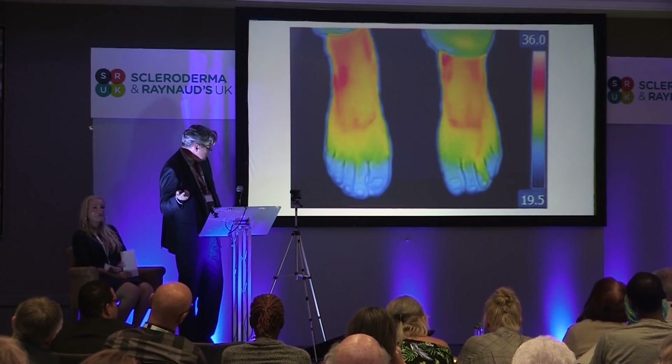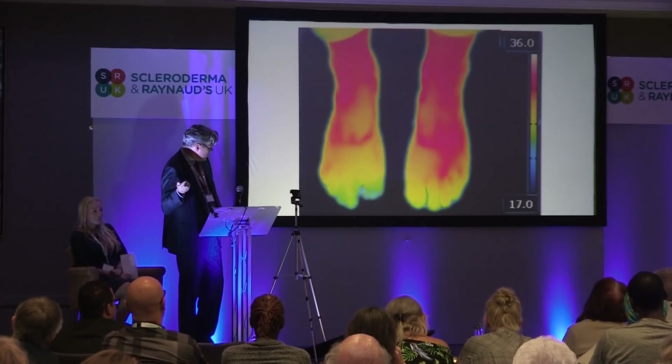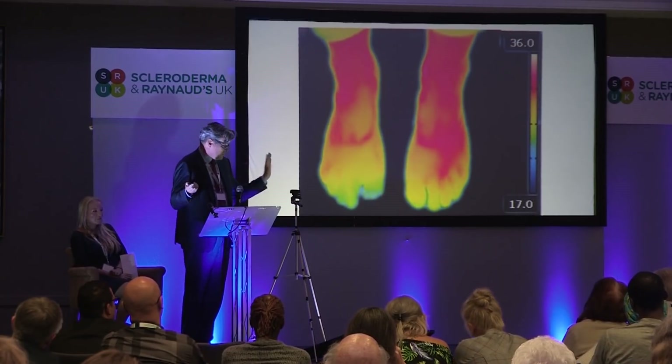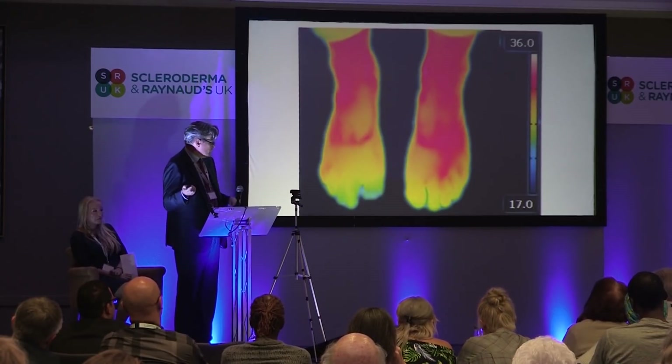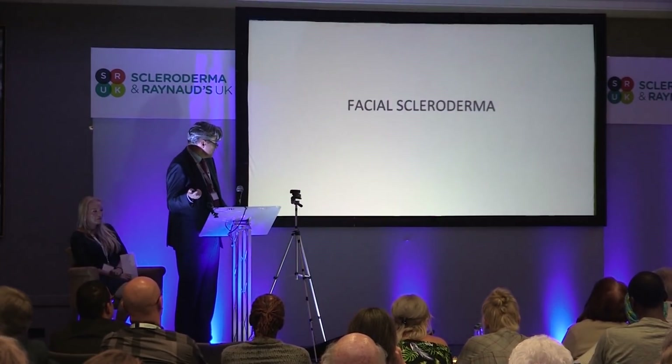It also works on feet. I've written up a series of feet, and quite a number of patients are more bothered by their feet than their hands. We can also treat noses — I've got a small series of patients who have Raynaud's over the nose as well.